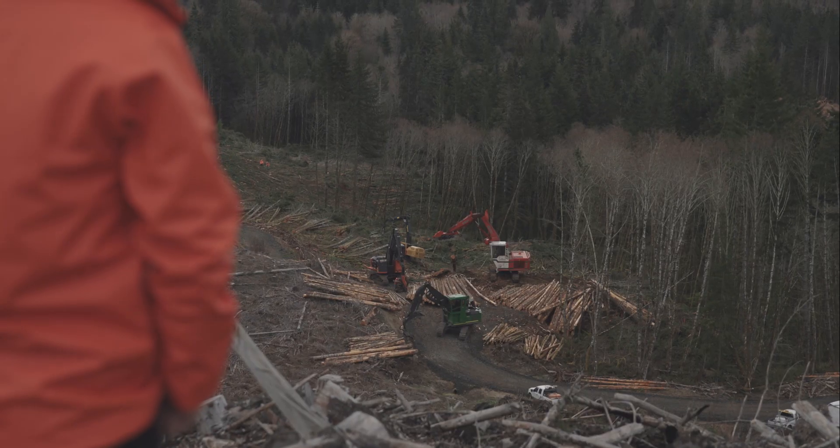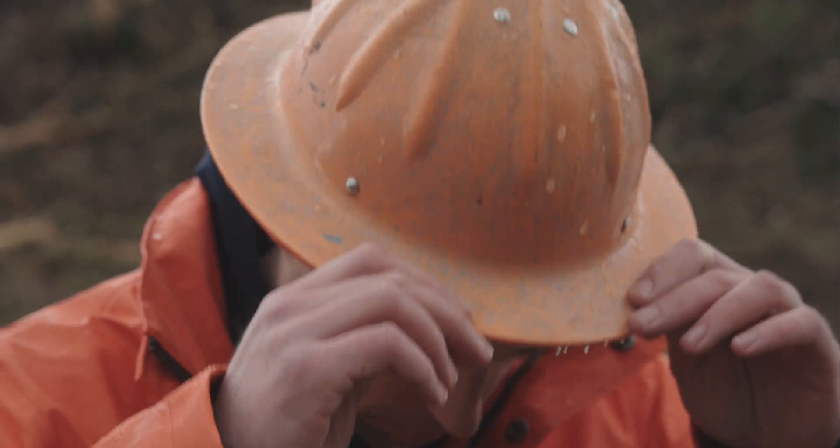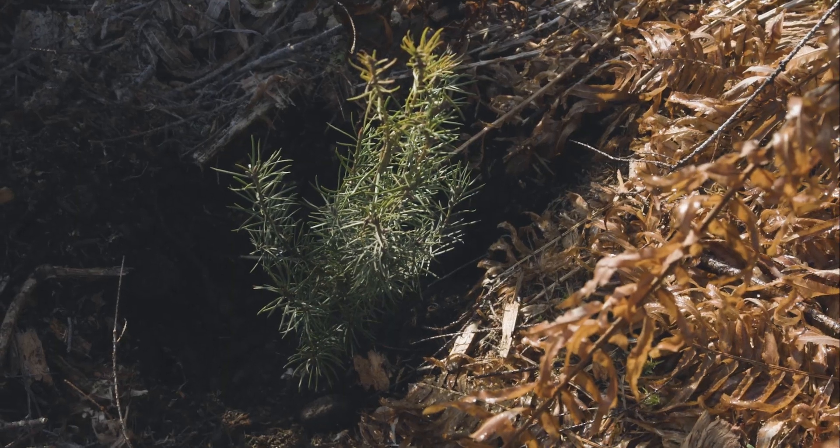We still build the majority of our buildings and houses out of wood. People don't like seeing a clear cut on a hillside, but at the same time it's the most renewable resource we have.